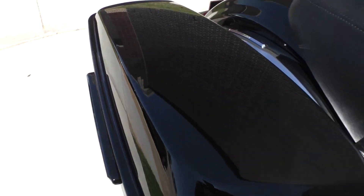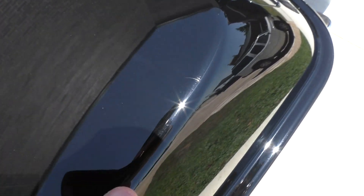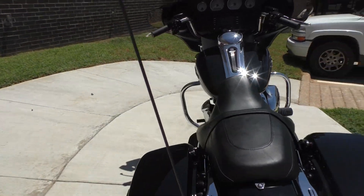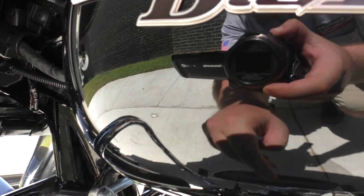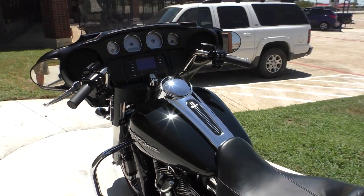There is a faint scratch — very light — kind of goes across right there. And then there was a paint chip on the gas tank right there. Otherwise a good looking bike.